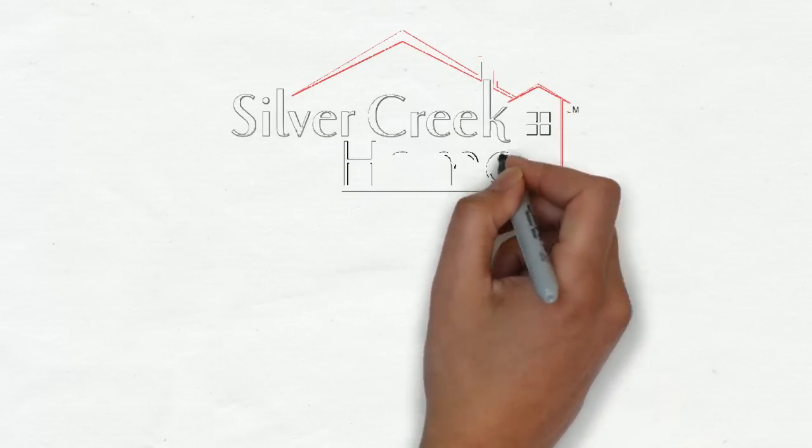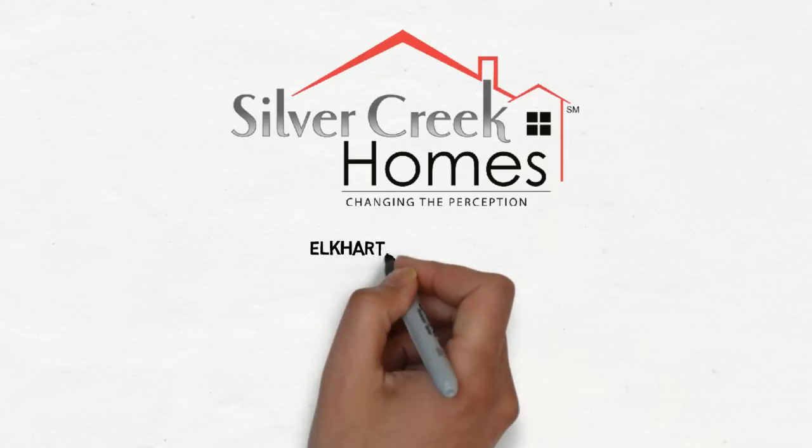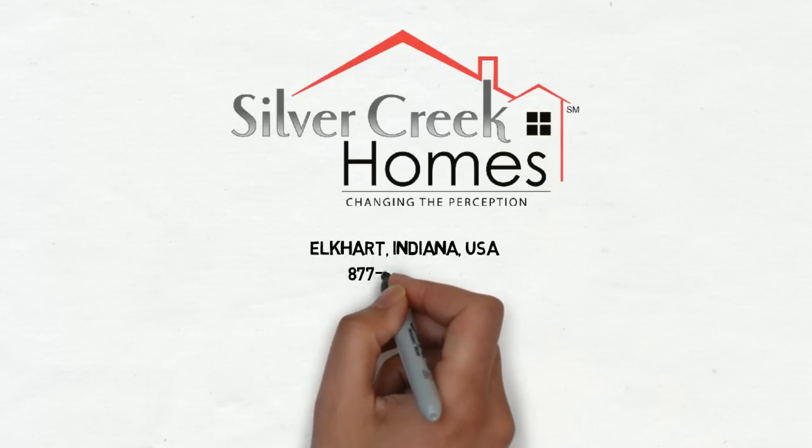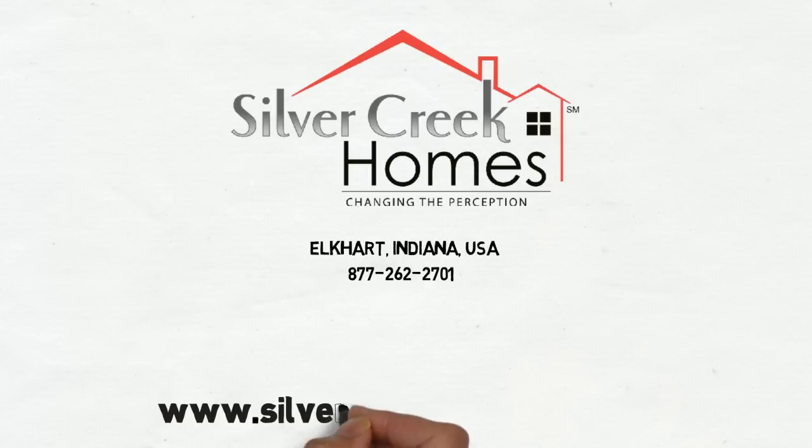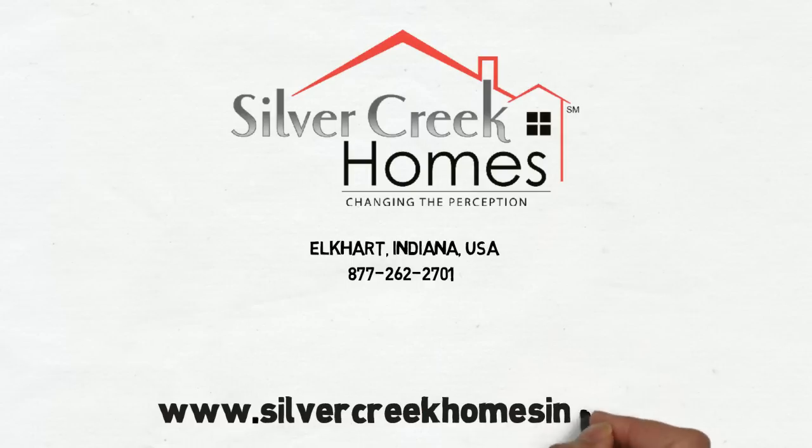If you are interested in learning more about a new custom modular home, contact Silver Creek Homes today and talk to one of our home design consultants. Live the Silver Creek experience and see how we are changing the perception.